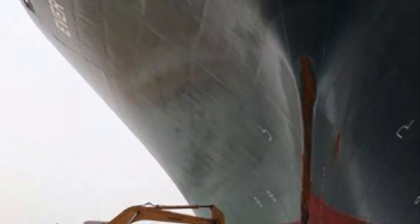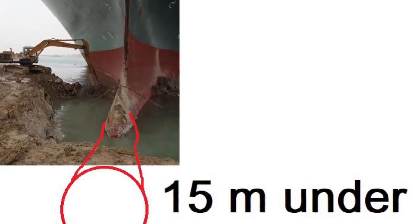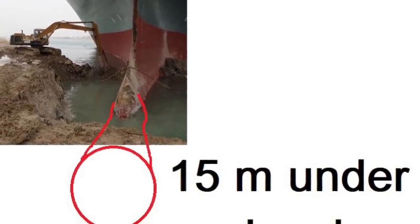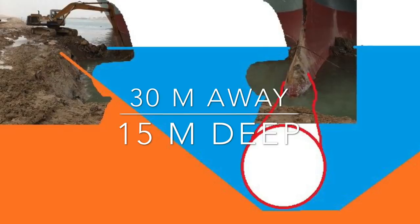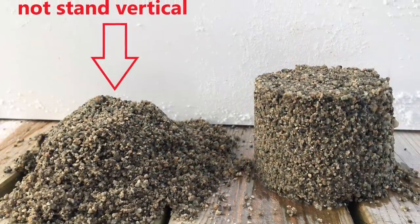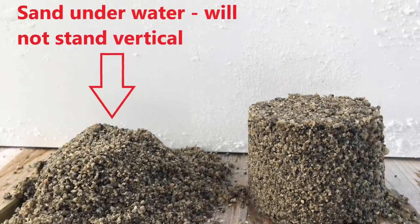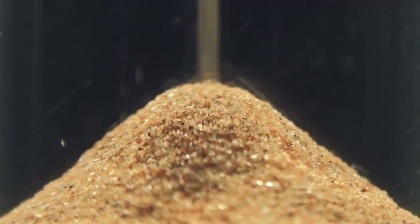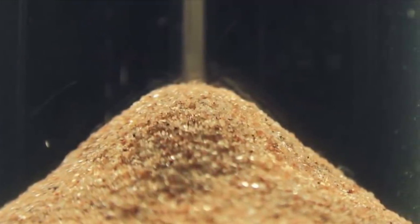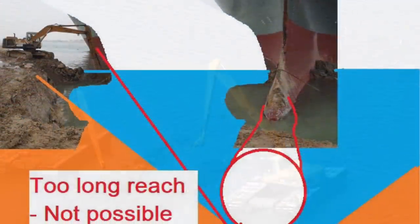A second option is to dig underneath the vessel. If the vessel is 15 meters below sea level, an excavator on land would likely need to stand 30 meters from the vessel to reach 15 meters deep. The reason for the 30-meter reach is that it's not possible to excavate vertically in sand underwater — sand will simply flow out and can't remain stable. There is no excavator with this kind of reach; it is simply too long.